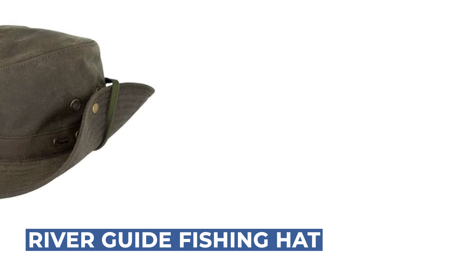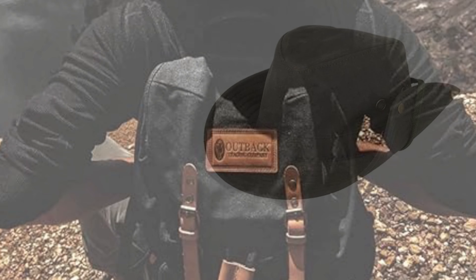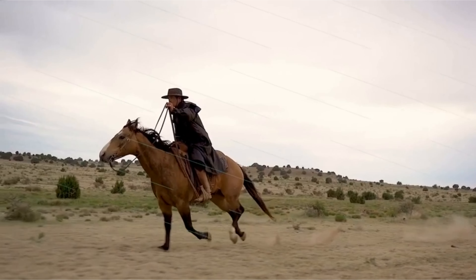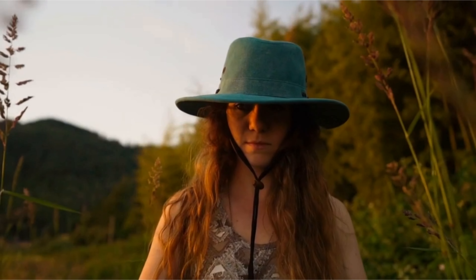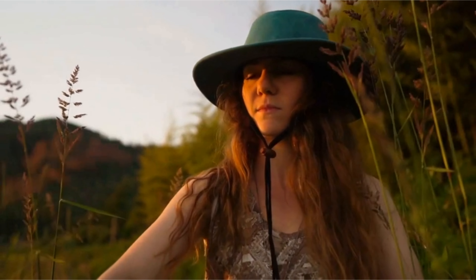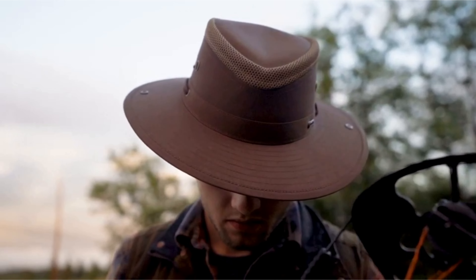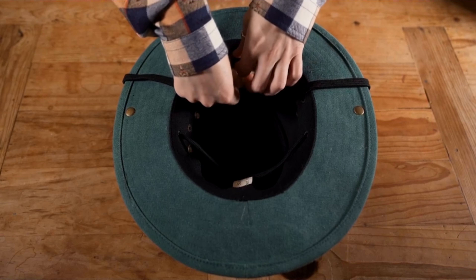Before we get to the best of the bunch, let's look at the runner-up for today's video: the River Guide Fishing Hat. Stay protected and comfortable on your river adventures with this versatile hat made from 100% cotton oil skin. Featuring a UPF 50 rating, it provides excellent UV protection. The breathable design includes a moisture-wicking sweatband to keep you dry, while the 4.25-inch crown and 3-inch brim offer ample shade.